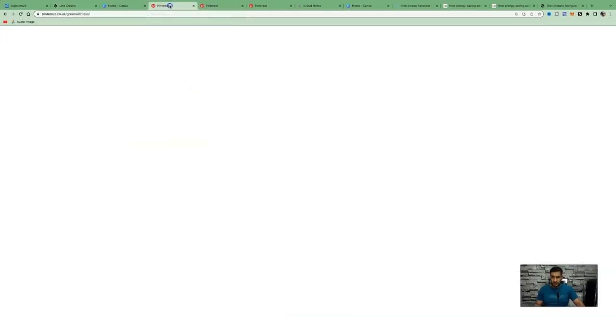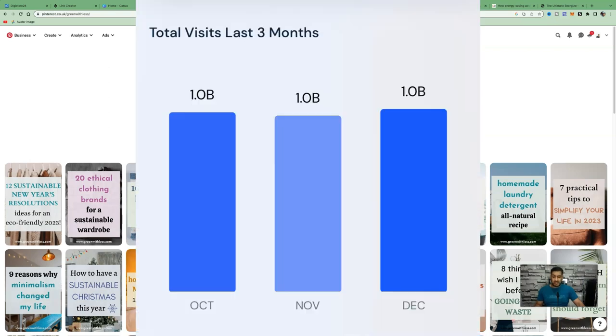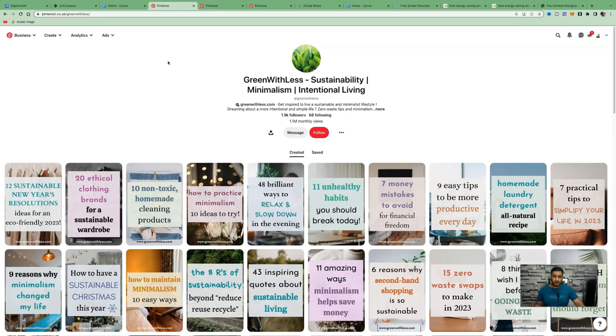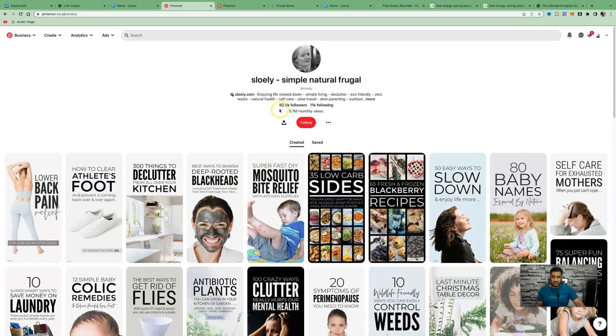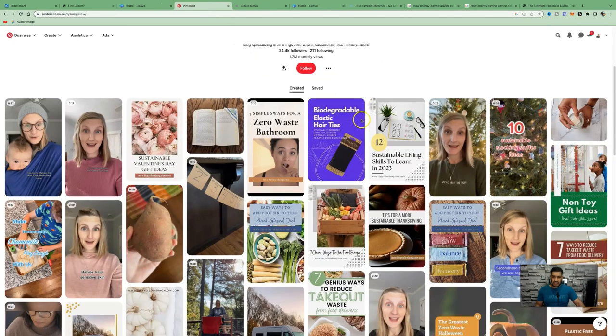This is going to work best on Pinterest, which gets millions of visitors every single month — it's a visual search engine. Research shows this niche works really well on Pinterest: one account with only 1,900 followers gets 1.1 million views; another with 92,000 followers gets 5.1 million views; another with only 24,000 followers gets 1.7 million monthly views. If you create about five pins a day, that's 150 pins a month, all leading to clicks that can then lead to affiliate sales.